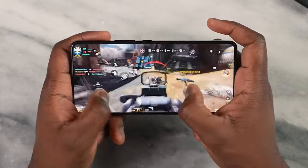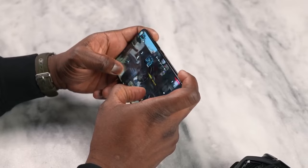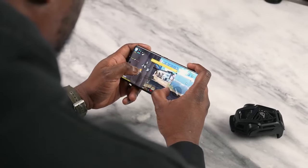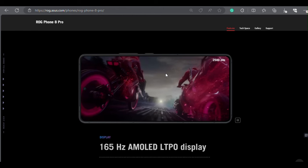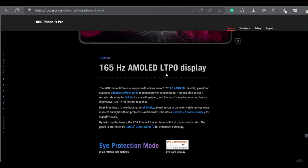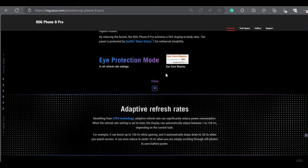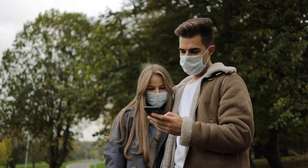The ROG Phone 8 still has the signature ROG elements that make it stand out from the crowd. It has a stunning 6.78-inch LTPO AMOLED display with 1 billion colors, 165Hz refresh rate, HDR10 support, and up to 2,500 nits of peak brightness. This display delivers smooth and responsive gaming performance, vivid and accurate colors, and stunning contrast and clarity. Whether you're playing fast-paced action games, watching immersive videos, or browsing the web, the ROG Phone 8 Pro display will impress you with its quality and performance.